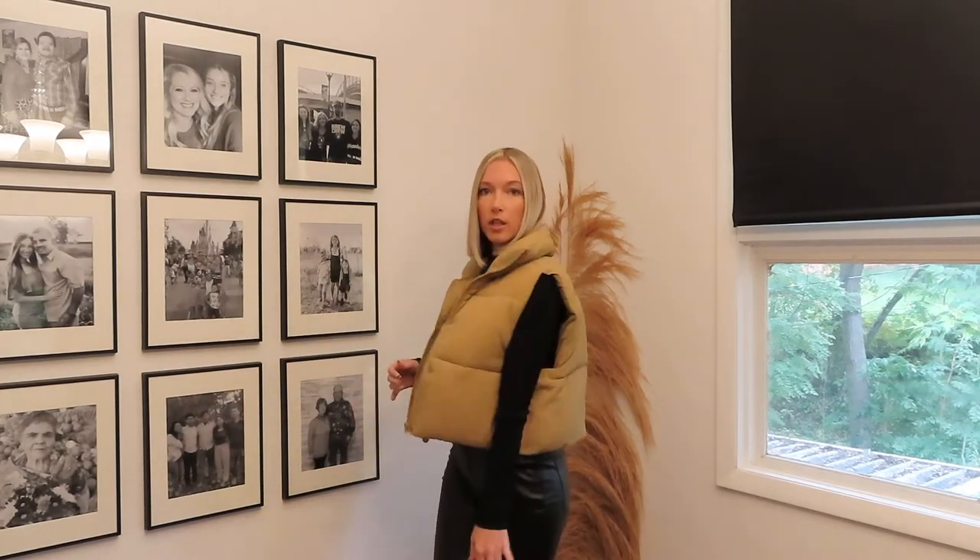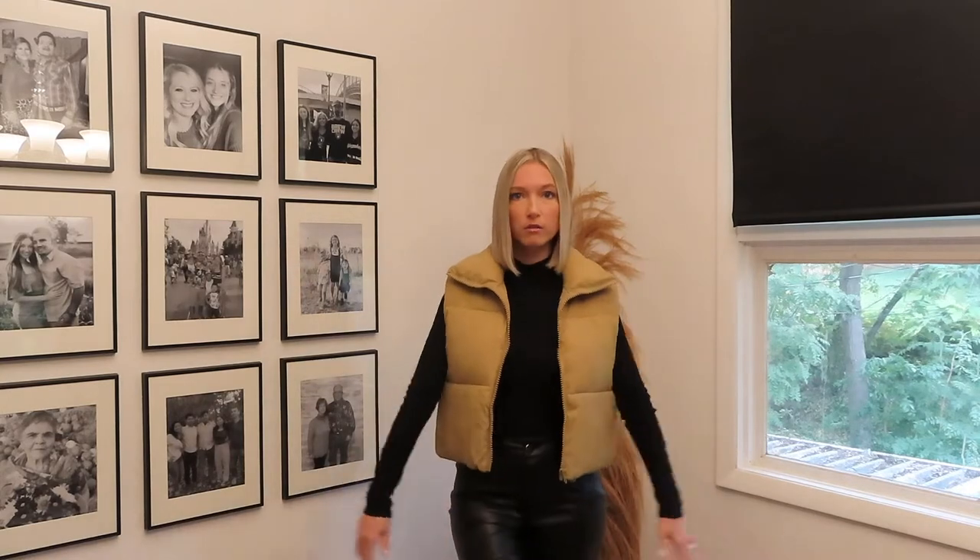How cute are these puffer vests? I got two of them. I got one in this khaki color — I think it's really cute and stands out against the black. I love neutrals, so as you can tell everything so far has been black and brown. I'm obsessed with this puffer vest — they are so cute and stylish. You can zip it up or wear it undone. It has this big collar — I just think they're so cute.